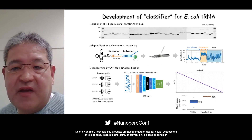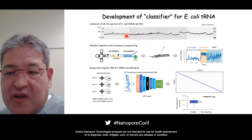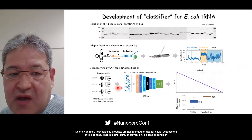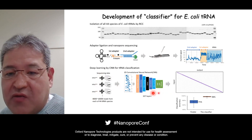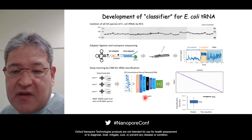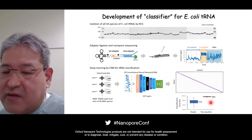We developed the classifier for E. coli tRNA. First, we isolated all 44 species of E. coli tRNA by reciprocal circulating chromatography, a method developed in my laboratory. The purity of each tRNA was confirmed by mass spectrometry. Following adaptor ligation, each tRNA was nanopore-sequenced to obtain sufficient ion current signals. All 44 tRNA datasets were subjected to deep learning using a one-dimensional convolutional neural network to develop the tRNA classifier. We examined and optimized various models and established a learning model with 107 layers. We successfully developed a tRNA classifier with a highest accuracy of 98% on average — much improved compared to the existing method using the GUPPY base caller. This is now at a practical level for tRNA profiling.